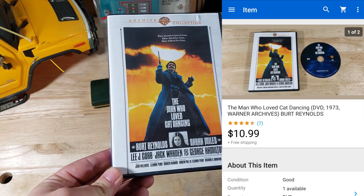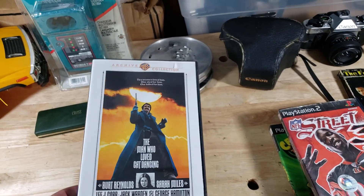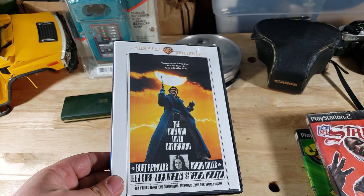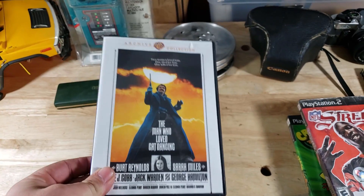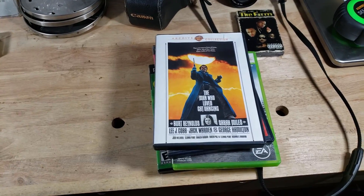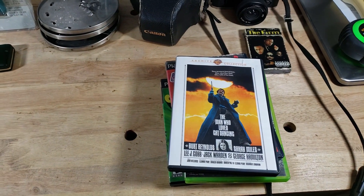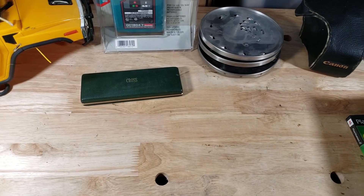Lastly, this is a DVD called 'The Man Who Loved Cat Dancing' — never heard of it. It's an archive collection from Warner Brothers. I got it at my local library sale for a buck and it sold within three days for $11 shipped. Anytime I see DVDs I've never seen before, something weird and unique, I scan them — just put the barcode in your scanner, see what the comps are on eBay, and go from there. I've been making extra money on stuff I usually skip.